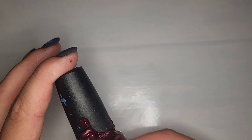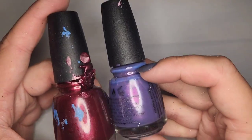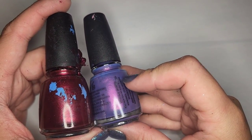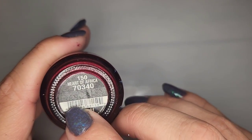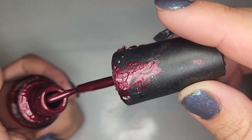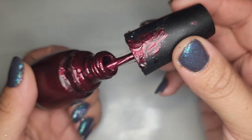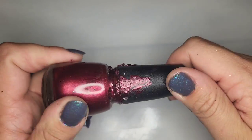This looks like a China Glaze bottle but there's no label — confirmed it says China Glaze down here. It's called Heart of Africa and it's definitely had some spillage but the actual polish seems to be okay. Maybe a little thick but I think I can fix it up, so I'm gonna be keeping that one.